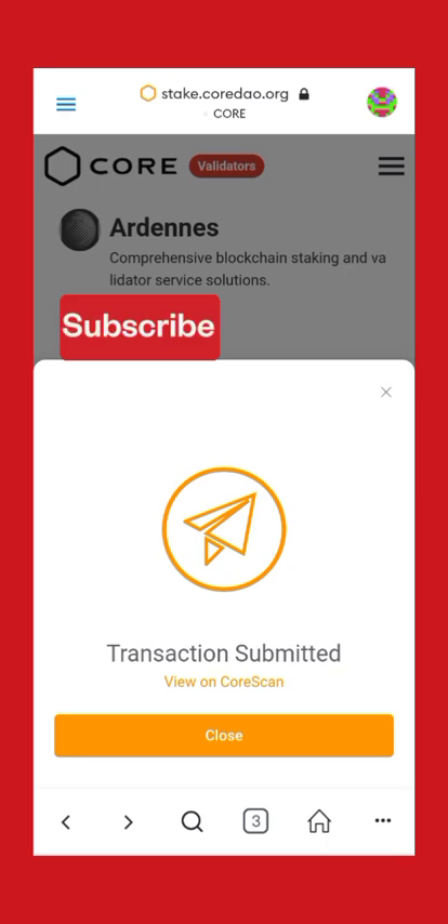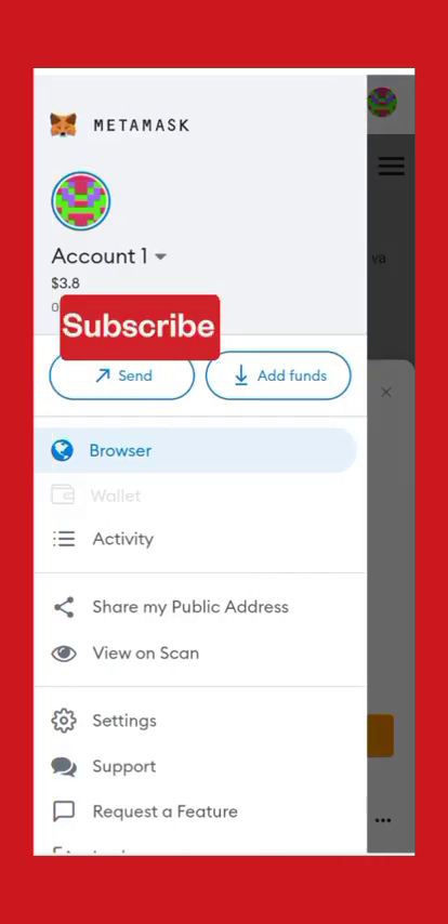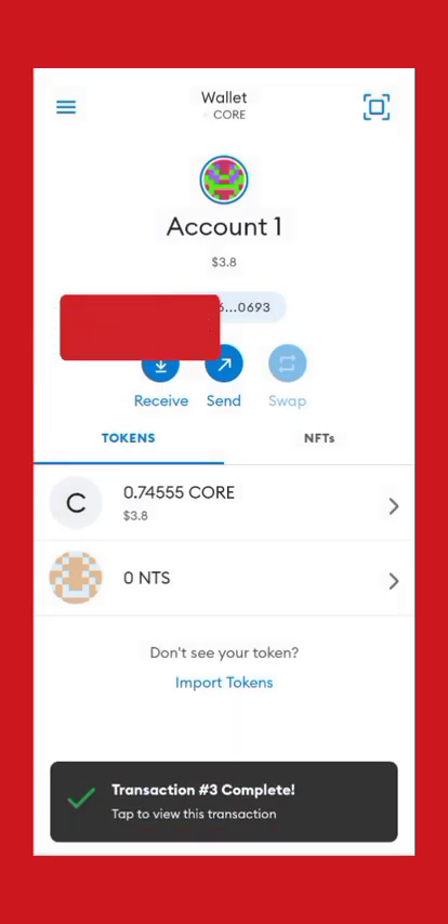That's all. Go back to your wallet and you will discover that all your coins are automatically staked. Thank you.